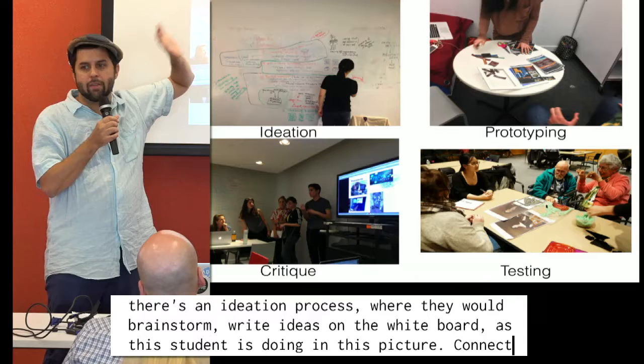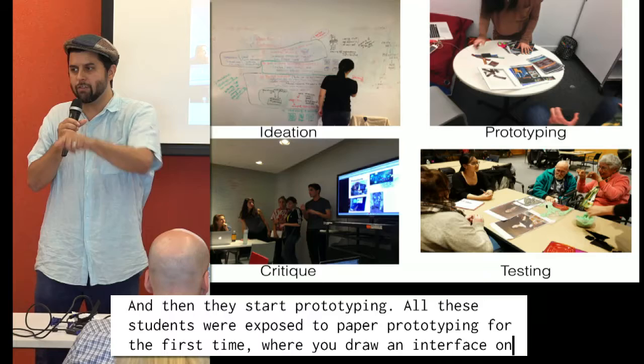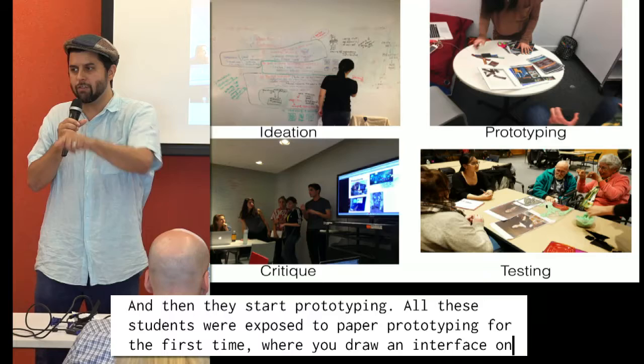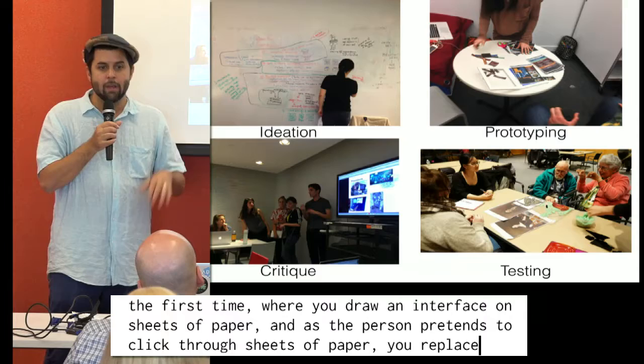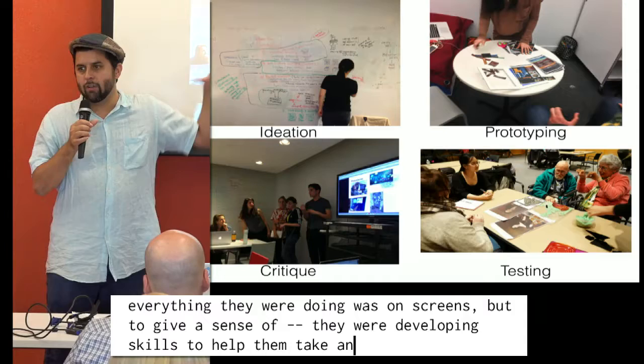Then they started prototyping. All these students were exposed to paper prototyping for the first time — you draw an interface on sheets of paper, and as a person pretends to click through them, you replace them with other sheets. Not everything they were doing was on screens, but they were developing skills to take an idea from a sketch to something a tester can hold in their hands and give real feedback on.